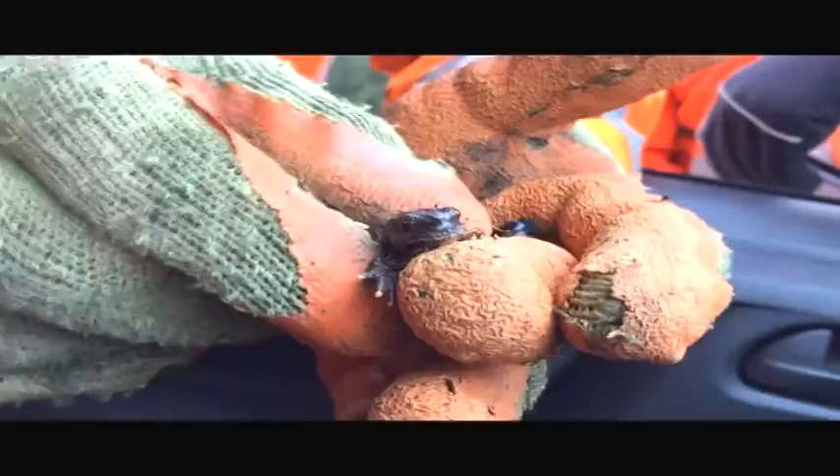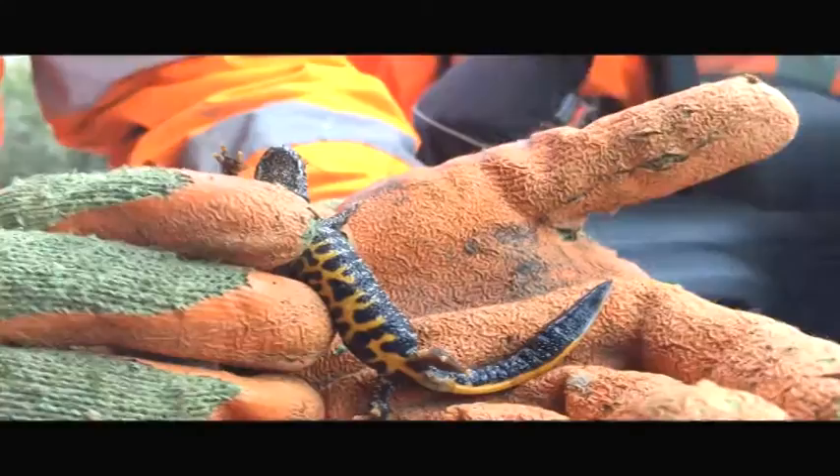Could you explain the differences between the species of newts out there? Certainly. There are three native species of newts in the UK: smooth newts, palmate newts, and Great Crested Newts. Great Crested Newts are the rarest of the three. They're also the only large species of newt in the country, and the most distinctive. They grow up to about 15 centimetres, have dark warty skin — also called warty newt for that reason — with white speckling along the flanks and very bright orange bellies with large dark spots.